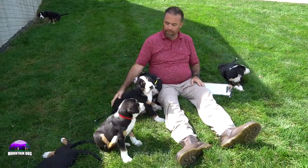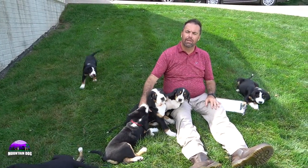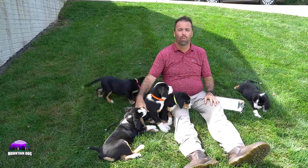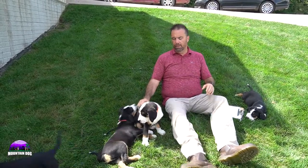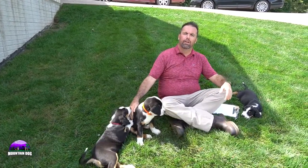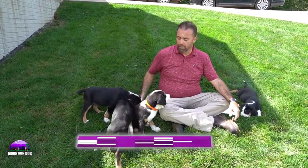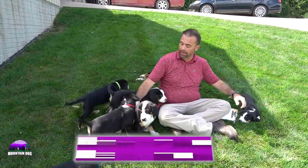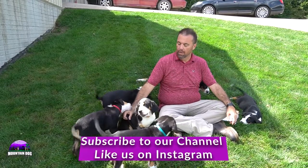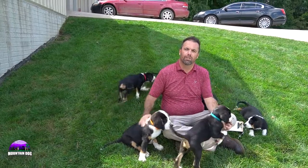These are the Greater Swiss Mountain Dogs — almost nine weeks old and ready to go home. If you're interested in one of these pups, reach out to me at 330-621-3917, find us on our website at mountaindogcompanion.com, here on YouTube, or on Instagram. You can also shoot me an email at mountaindogcompanion@gmail.com. All of them are ready to go home — very lively, very playful. Thanks for watching, folks, we'll talk to you again real soon.